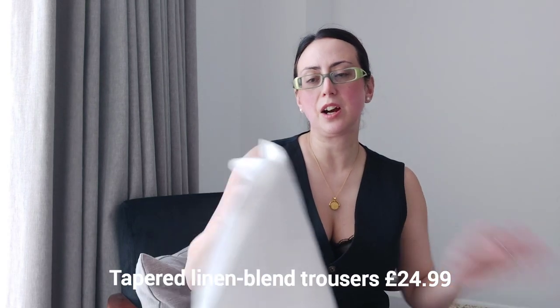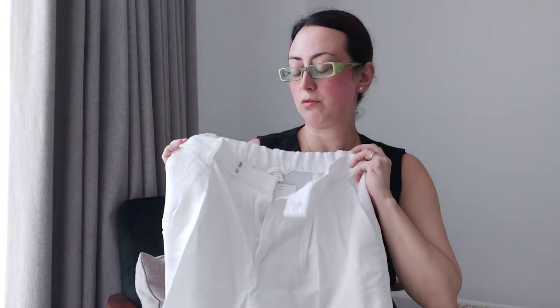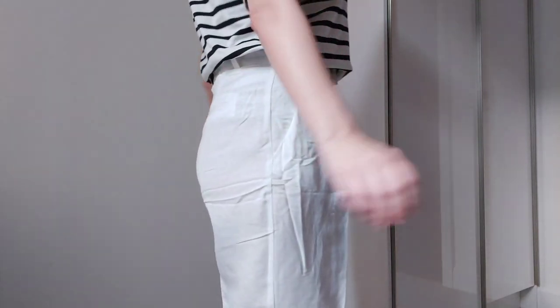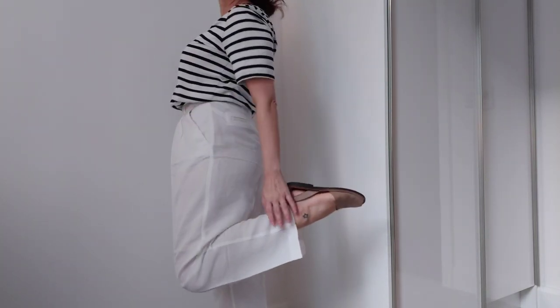Let me quickly show you the trousers — they are cropped, which means they are the perfect length for me. Big pocket at the back. Just to mention again that this is a linen blend, not 100% linen, which is why the H&M ones are way cheaper compared to the COS ones. As I mentioned in my last video, my COS black linen trousers — which I'm wearing today — have ripped. I refused to throw them away and decided to keep them for wearing around the house.